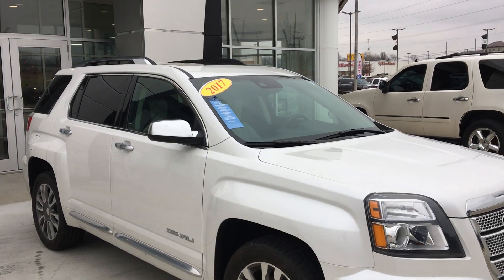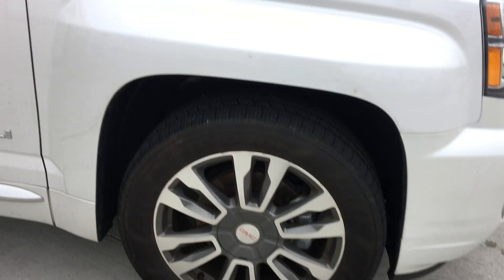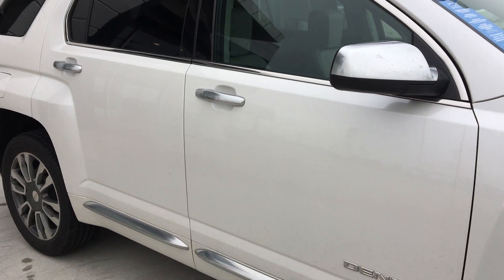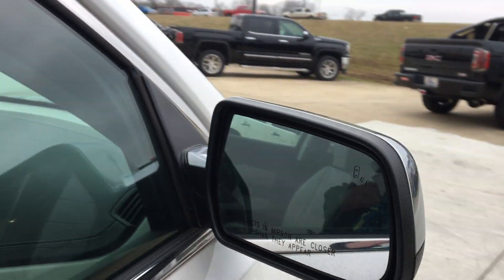This vehicle is pre-owned certified, which means that it comes with a long list of amazing features. Gorgeous 19-inch aluminum wheels. You'll notice there's chrome trim throughout the exterior of the vehicle and lettering as well. Door handles and caps on the mirrors. Heated exterior mirrors with blind spot sensors.